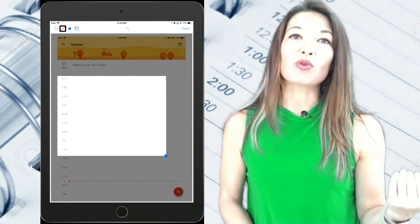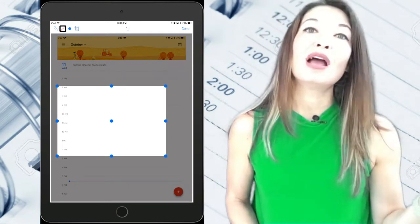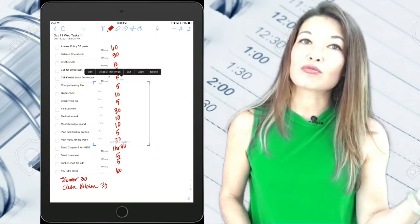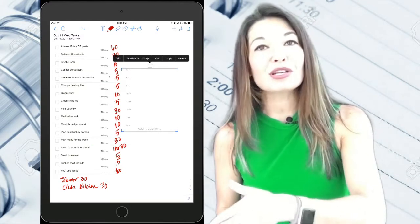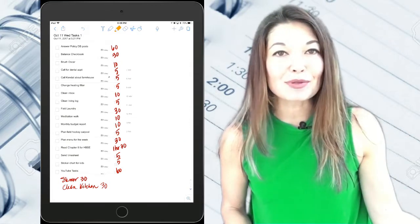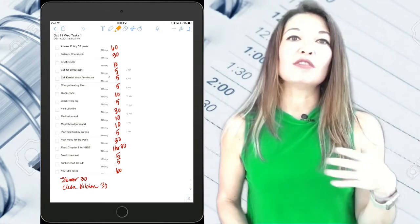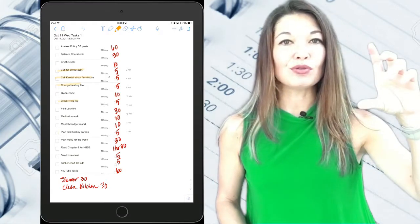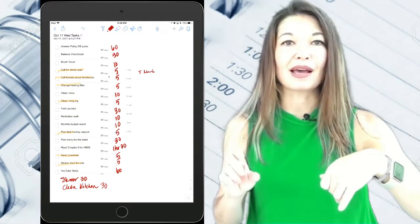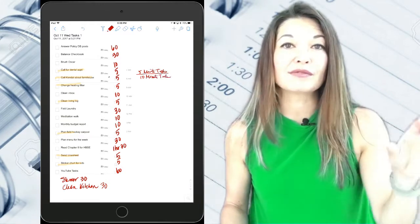I determine what order I want to accomplish my tasks and number them. How you choose to do this is purely a matter of preference and personal style. Most of the time I do shortest duration to longest, but some people like to get the big stuff done first, and some like to intersperse smaller tasks between larger ones. Generally I count up all my five-minute tasks and assign them to the first block of the day, then do all my ten-minute tasks, then schedule the longer tasks with their own blocks of time.